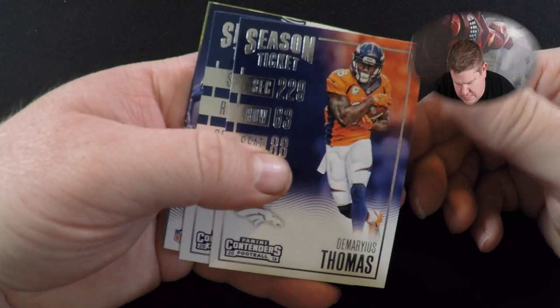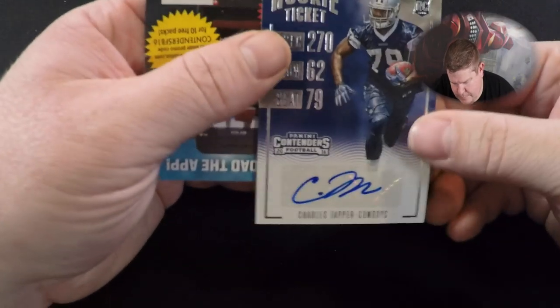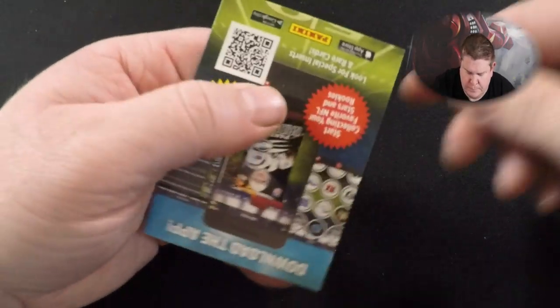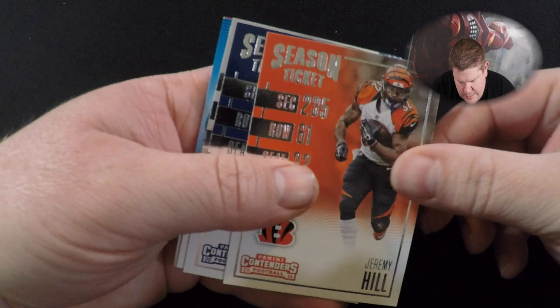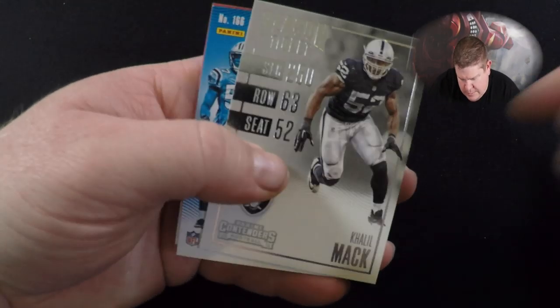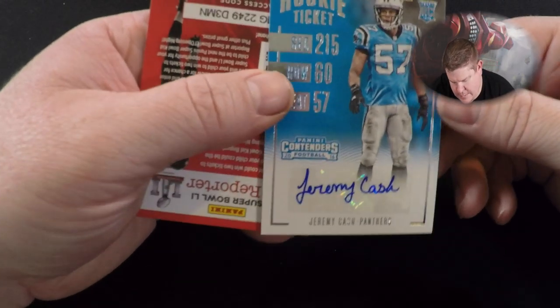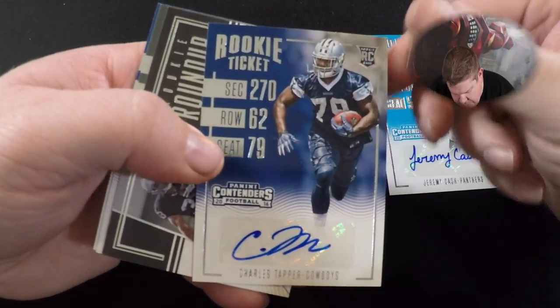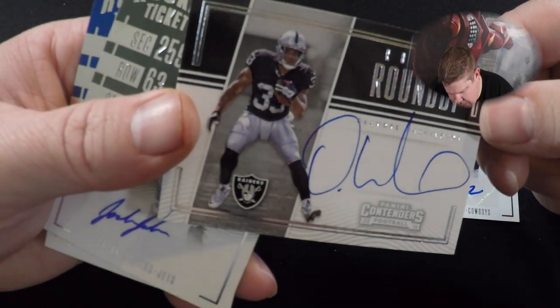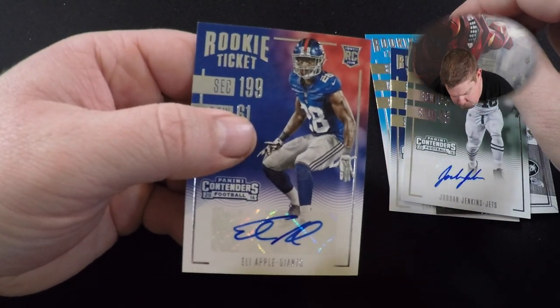Doug Martin, Ryan Matthews, Demaryius Thomas, Tom Brady. Charles Tapper, Doug Baldwin, Jeremy Hill, Robert Quinn, Khalil Mack. Jeremy Cash autograph. It does look to be the five autos: Jeremy Cash, Charles Tapper, DeAndre Washington, Jordan Jenkins, and Eli Apple.